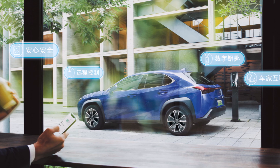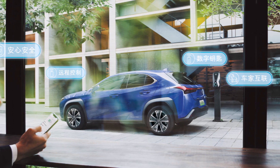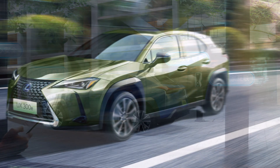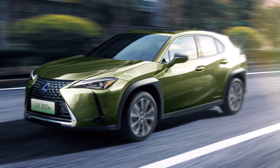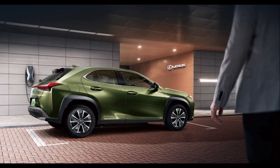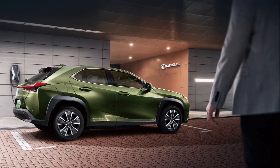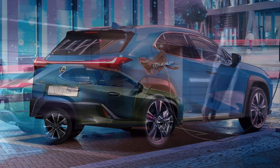Welcome back, dear friends. This is Armin Haryan from torquenews.com. I'm going to tell you the rest of this story and some of the specs of the Lexus electric UX300E. Please subscribe to our channel if you are here for the first time, join our community, like this video, and if you would like to support our channel, I would really appreciate you clicking the applaud button next to the like button on desktop.